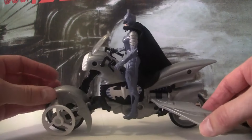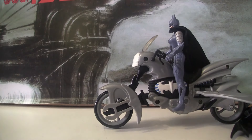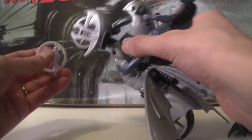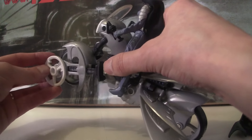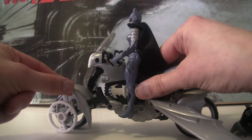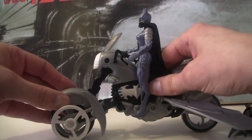Then finally you have this push missile here that fires off a little wheel at the front of the bike, which is interesting. She has to do sort of a wheelie or something to get it to fire at people. There is a little bit of movement, so I guess you can move it a bit — it's probably better for knocking figures over, which I guess is what they were thinking.